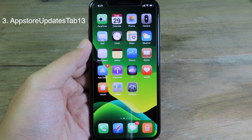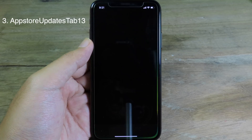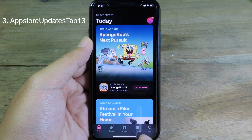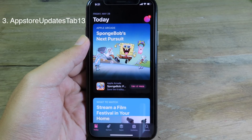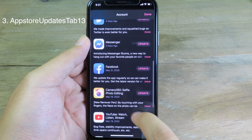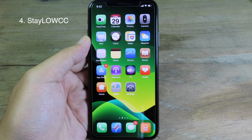Moving on to the next one, this is the tweak for the App Store. If I go to the App Store, you can see from the tab at the bottom, and instead of the Arcade button we have Update Now, so you can click to go to updates. This way you can access updates much faster.